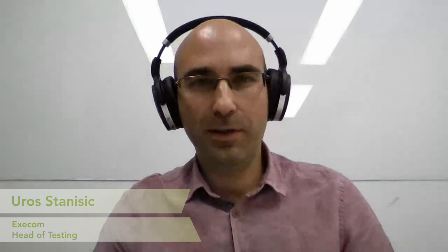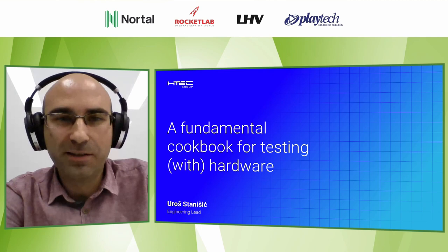It's warm here as well, around 21 degrees, so that's nice too. The floor is yours. Hello everyone! My name is Ulrich Stanisic, as you've probably already heard.